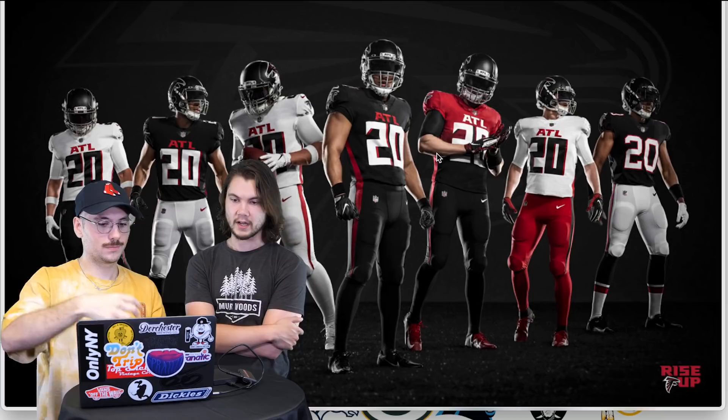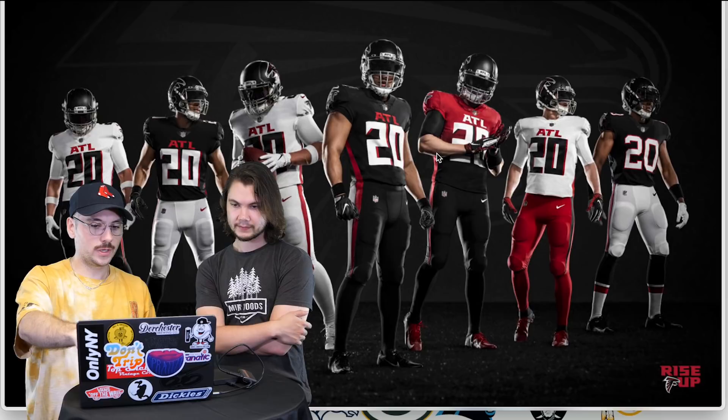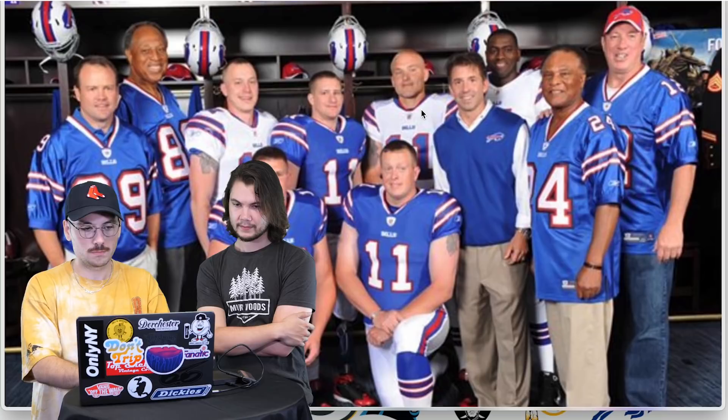Falcons — these are new as of 2020. I don't like the ATL logo — it's very boxy-looking. The numbers are awful, I don't like that at all. The only thing I'll say is the gradient on this one is different, that's interesting. But I don't like it. D for Falcons — our first D.